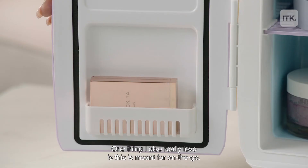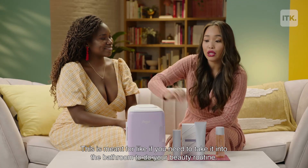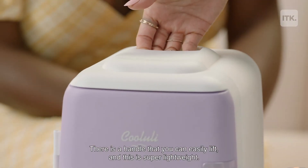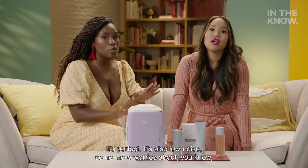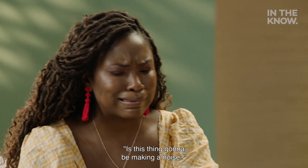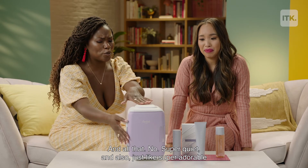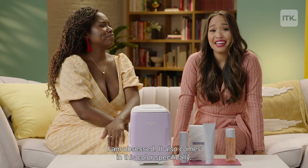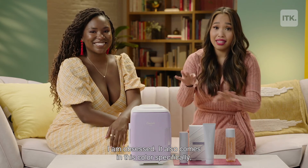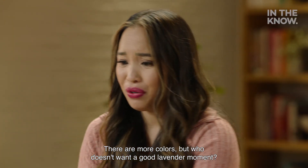One thing I really love is this is meant for on-the-go. If you need to take it into the bathroom to do your beauty routine, there is a handle that you can easily lift, and it is super lightweight. It's also low noise, so no more worries about it making noise. Super quiet and super adorable to have sitting on your vanity as cute retro décor. It comes in this color specifically, which is only available at Urban Outfitters — but who doesn't want a good lavender moment?